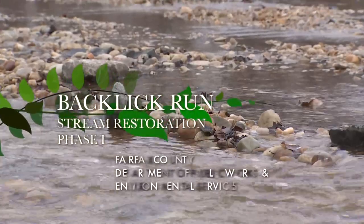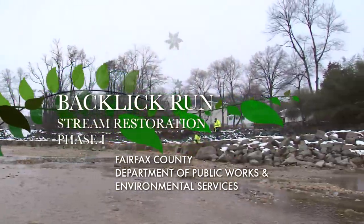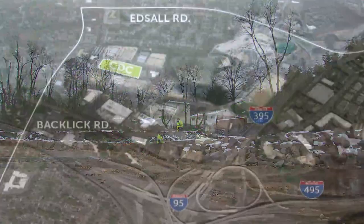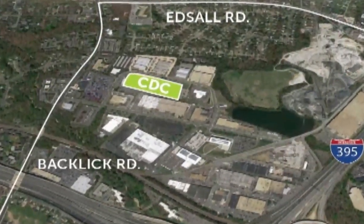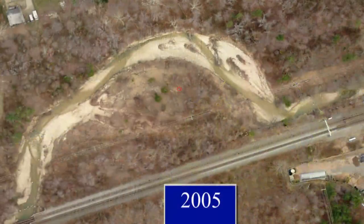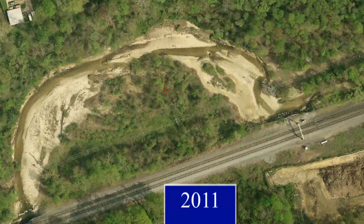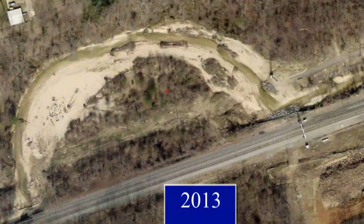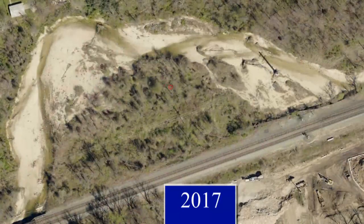Today we're out on a site of a future stream restoration project on Backlick Run near the Edsel Road 395 and 495 area of Fairfax County. Starting in about 2007, Backlick Run started to migrate north. In the intervening years it has migrated somewhere in the neighborhood of about 175 feet north, which is severe stream migration.